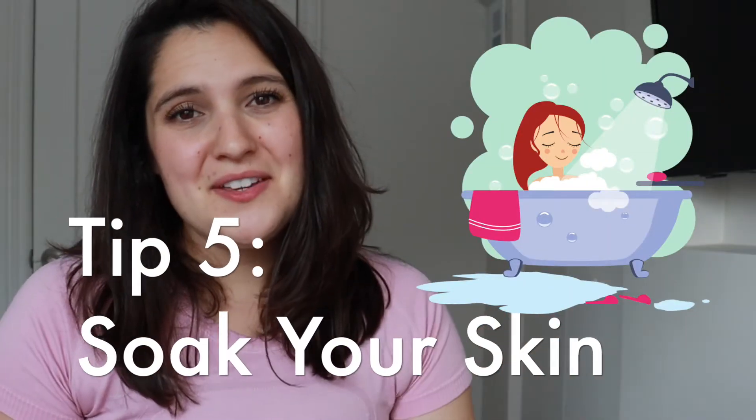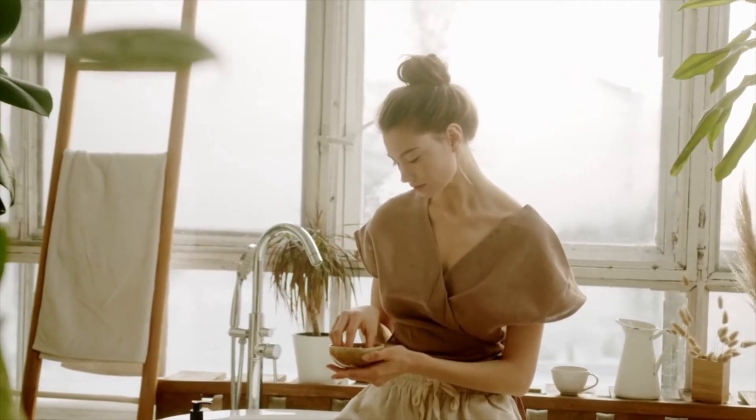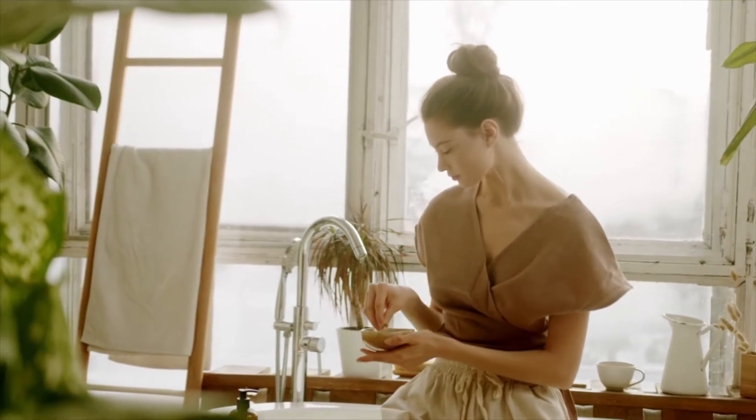Natural remedy number five is to soak your skin — it's bath time! Lukewarm water with epsom salt, olive oil, and even mineral oil can help reduce the redness and itching caused by psoriasis. Oatmeal baths are especially helpful for soothing plaque psoriasis. Hot water can actually inflame the skin more, so make sure the water is lukewarm before you jump in. Be sure to moisturize immediately after your bath to get double the benefits.